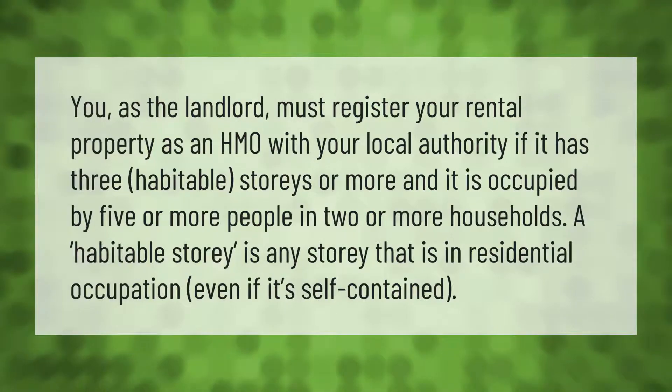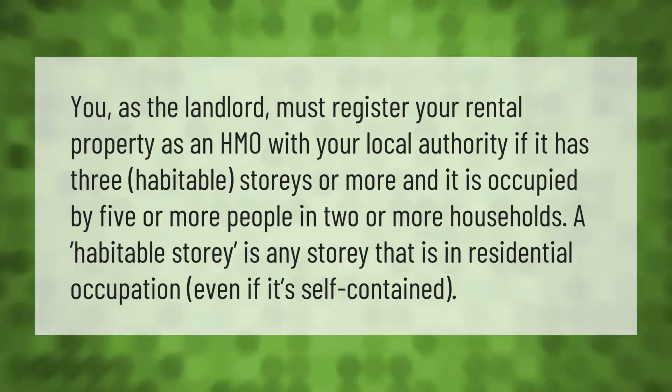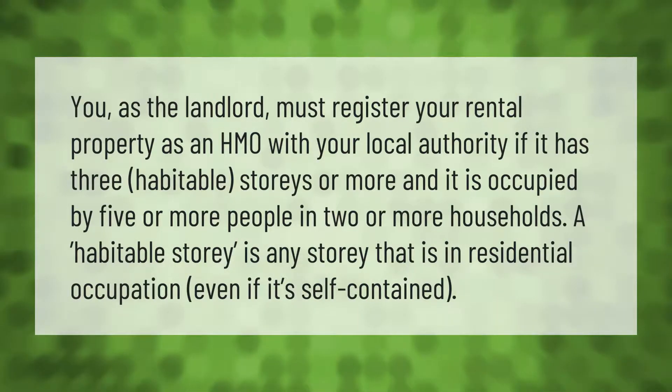You as the landlord must register your rental property as an HMO with your local authority if it has three habitable stories or more, and it is occupied by five or more people in two or more households.